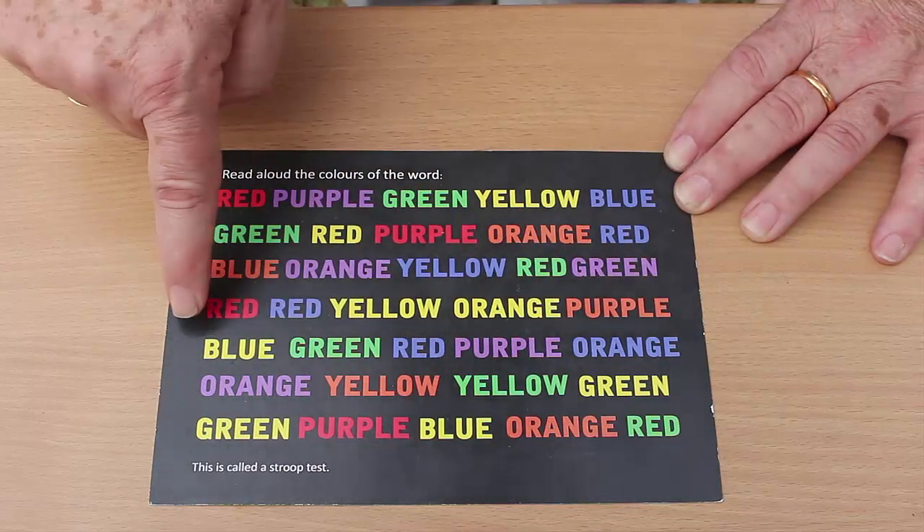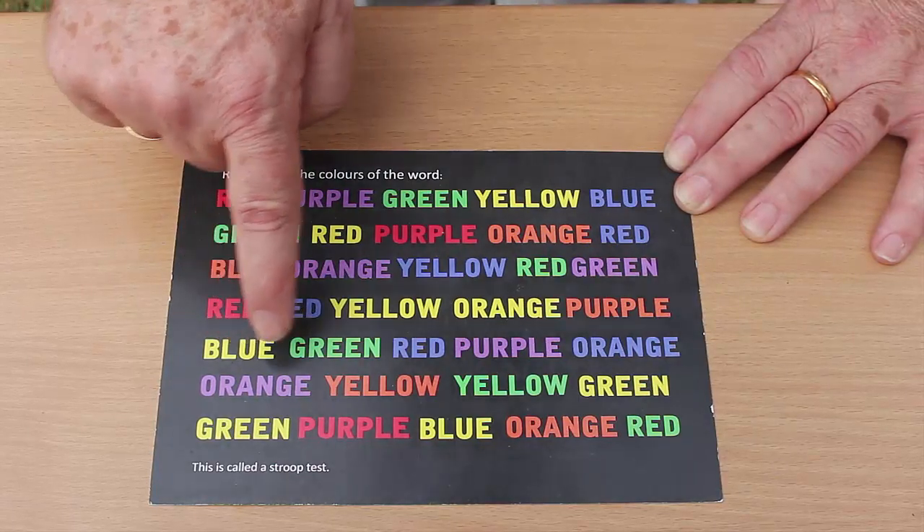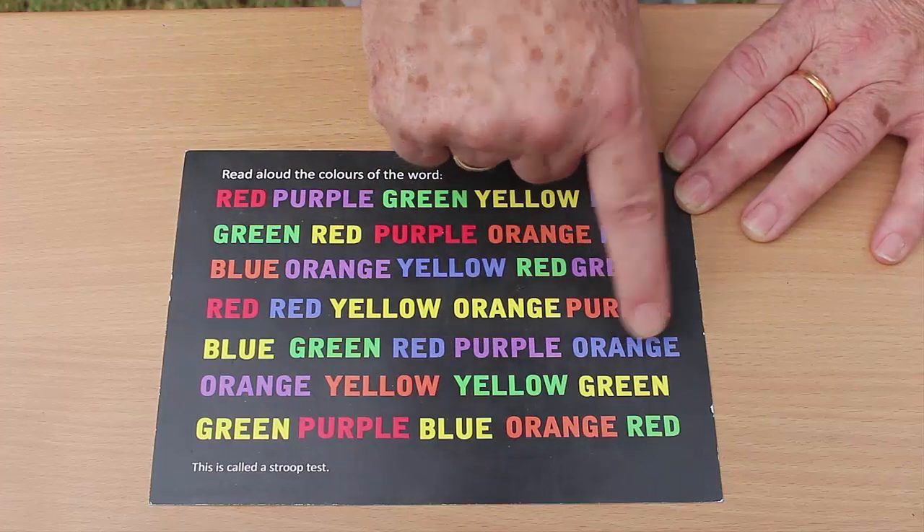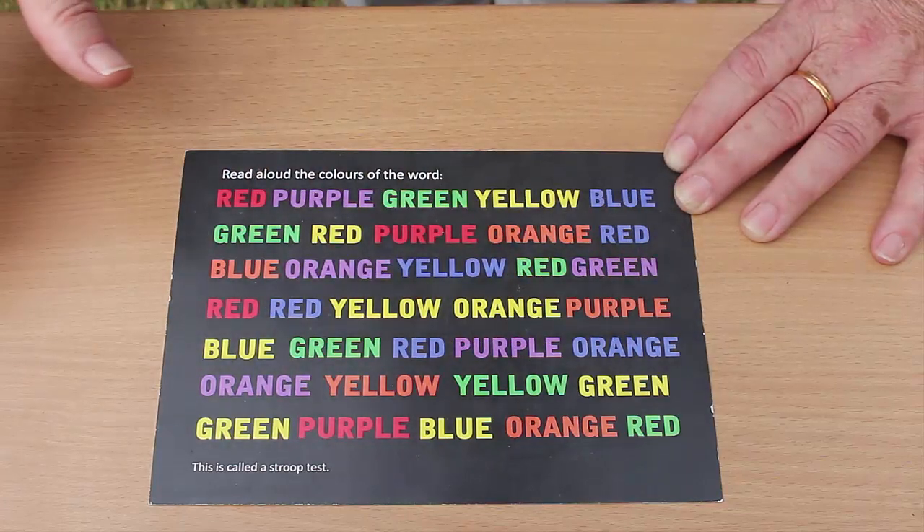So this row, for example, would be: yellow, green, blue, purple, blue — because that's what the colours of the letters are.